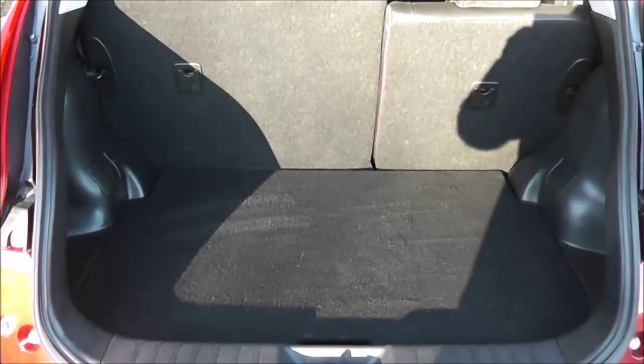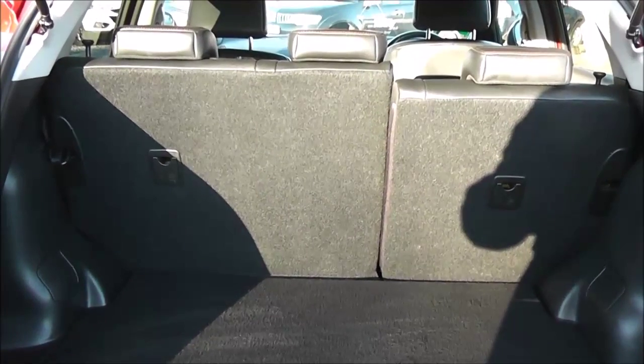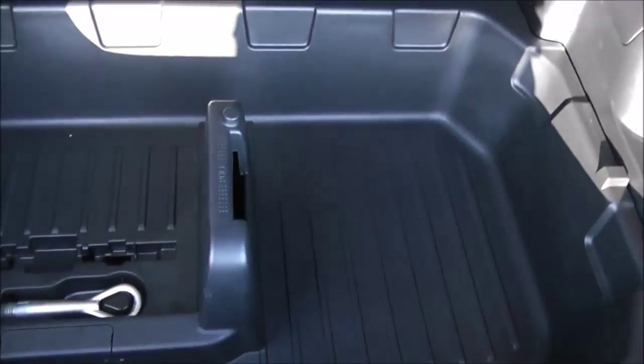The boot then lifts up to show us the fantastic amount of luggage space available in the rear of the car. From here you can also see that the rear seats come as a 60-40 split fold, and also come fitted with child isofix point technology to help keep your little ones safe at all times. You can also lift up the boot floor to reveal a huge amount of additional storage underneath.